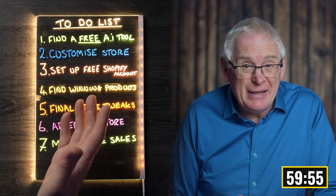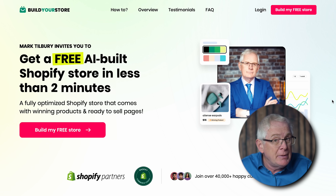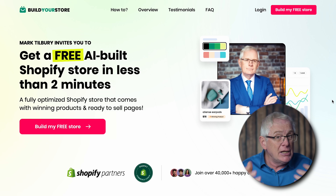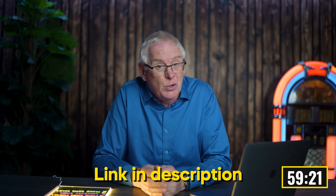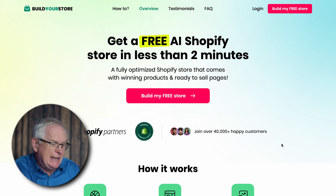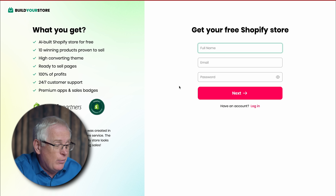I've got a list of steps to complete. The first thing on my plan is to find a free AI tool to create our Shopify store. I've done quite a lot of searching around, and the best one I found is Build Your Store. It claims to be able to build a Shopify store and lets us sell other people's products without needing our own inventory. The idea is when the store receives an order, the product is shipped directly to the customer, allowing us to make a profit without any more work on our end.